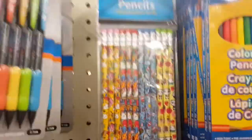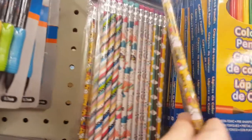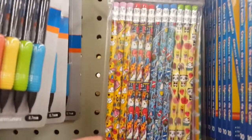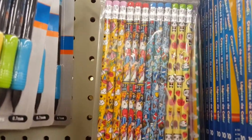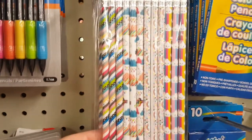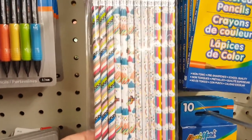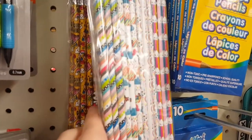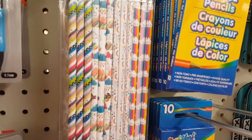I've shown these types of pencils before, but they seem to have new designs at this location. There's one that looks like a bunch of Japanese characters, and another one I might love even more — look at all the rainbows, it's so cute.